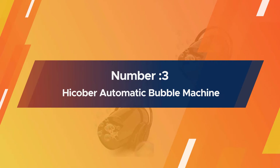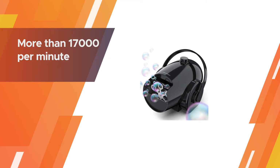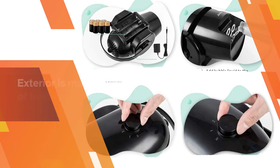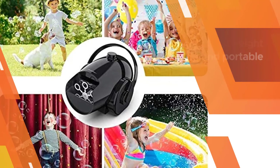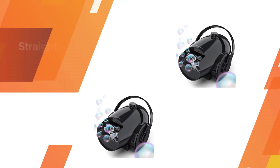Number three: Hikaber Automatic Bubble Machine. Parents love how minimalist it looks. It has a high bubble output of more than 17,000 per minute. With a tank capable of holding 200 milliliters, it can blow bubbles for up to 50 minutes. The exterior is made of high-quality ABS plastic, which makes it very lightweight and portable. It's also non-toxic and entirely safe for use around small children.